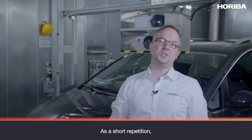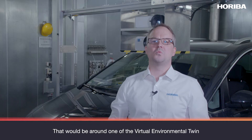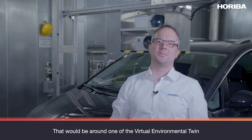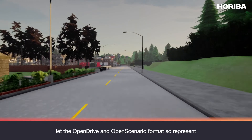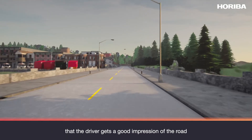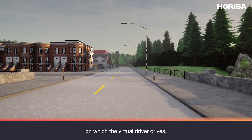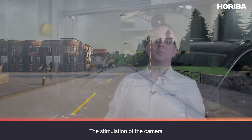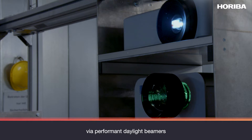As a short repetition, I would like to briefly introduce the system I have brought you today. That would be the virtual environmental twin, which with the help of the software in OpenDRIVE and OpenSCENARIO format represents the environment so that the driver gets a good impression of the road on which the virtual driver drives. The stimulation of the camera is done as a representation of the simulation of the virtual environmental twin via high-performance daylight beamers in the optical visible spectral range of light.